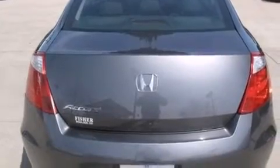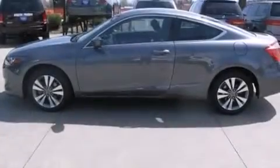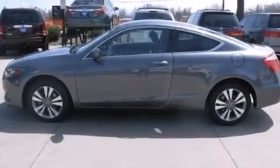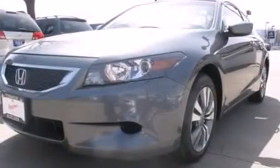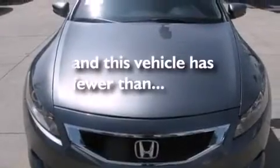All of the following features are included: a low tire pressure indicator, a double wishbone independent front suspension, alloy wheels, 12-volt power outlets, side curtain airbags, LATCH-ready child seat anchors, air conditioning, cruise control, full power accessories, and this vehicle has less than 30,000 miles.